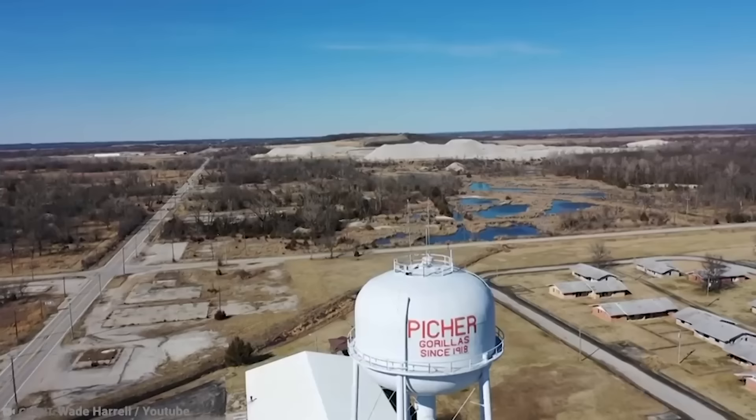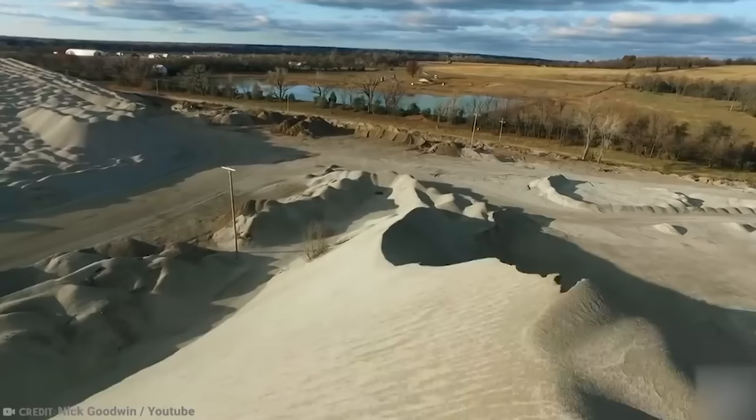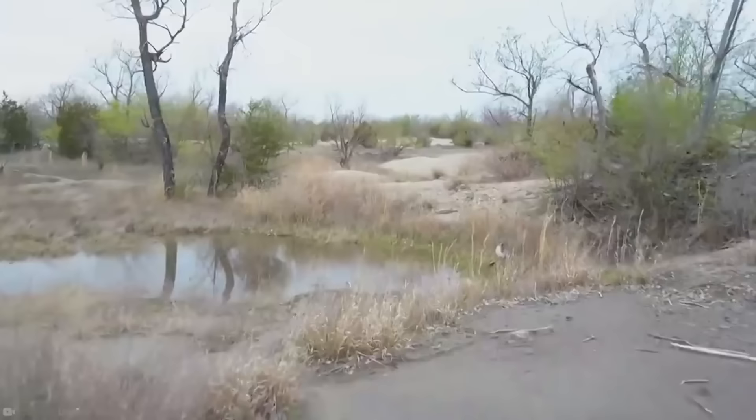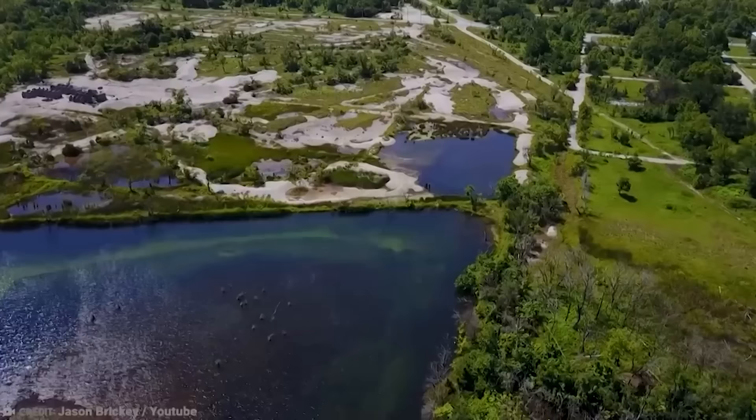There have even been instances of houses being swallowed, portions of streets, and a motorist even drove past barricades and into one of the sinkholes. Given the extensive damage from lead mining, officials have suggested turning the region into wetlands to combat cave-in threats, lead contamination, and open mine shafts. The entire area has been a work in progress since the 1980s.